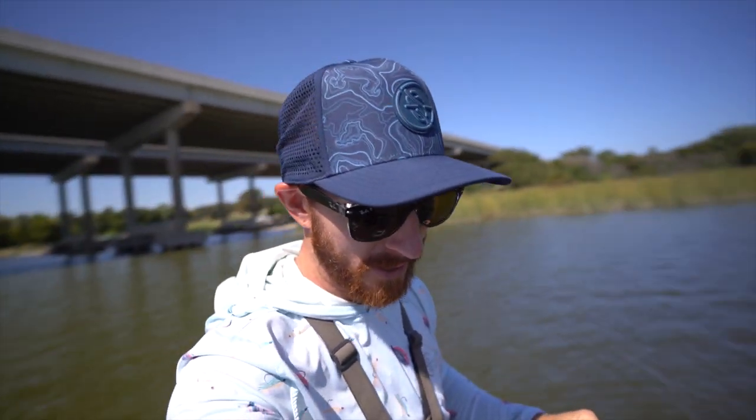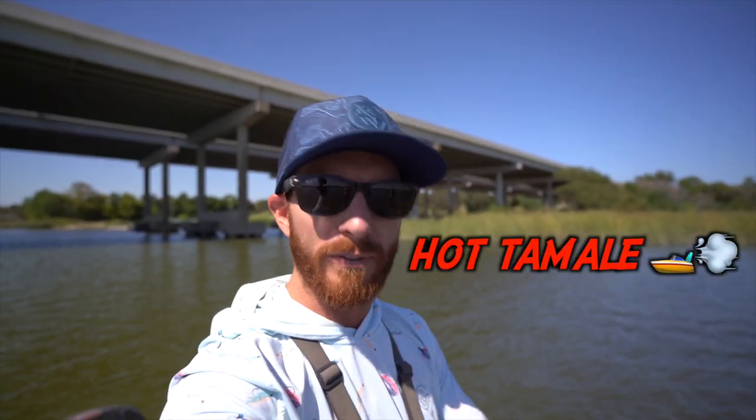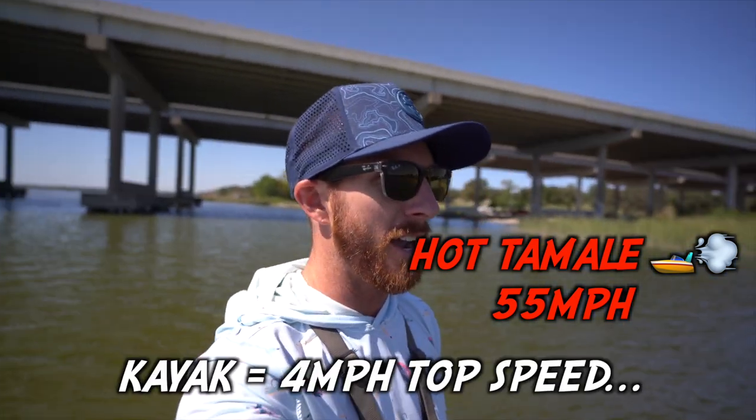I want to hit some new stuff as opposed to what I fished on my first visit. We've got the hot tamale, which can travel a little bit faster than the trolling motor on that kayak, and I think we'll be able to cover a lot of ground today. We're starting early — gonna do some flipping, might do some frogging towards the evening, probably some cranking, and see what else they might eat today.